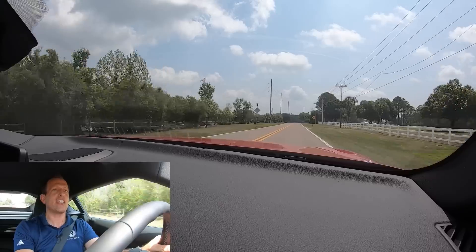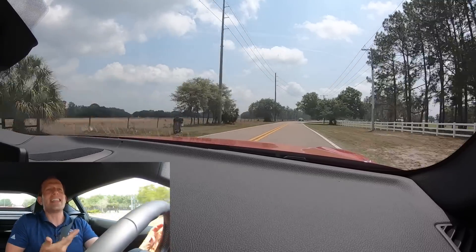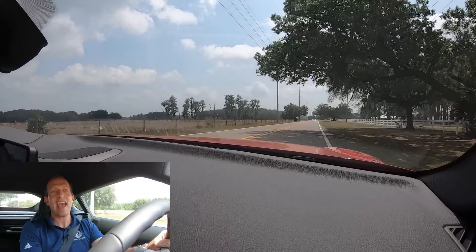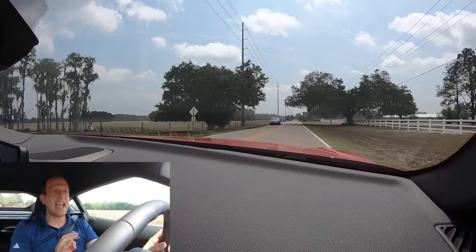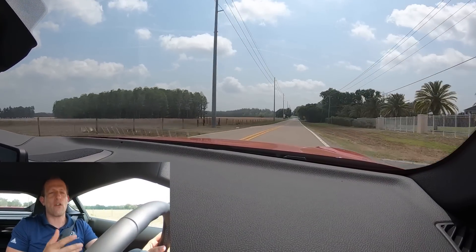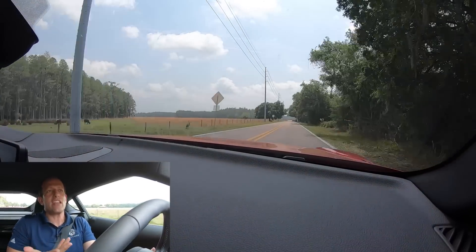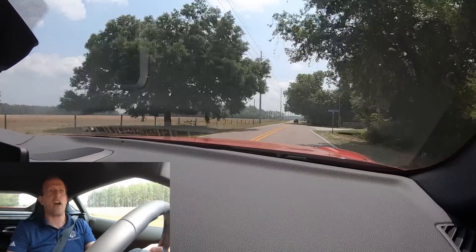I think for somebody especially getting into a sports car for the first time, this is going to allow you to feel confident and use the power that you have. I think with certain people in the wrong hands, the Supra 3.0 could be a handful and you could get yourself into trouble — even though it obviously handles very, very well. Inside the cabin, everything is exactly what you like in the Supra since its introduction to the Mark V in 2020.